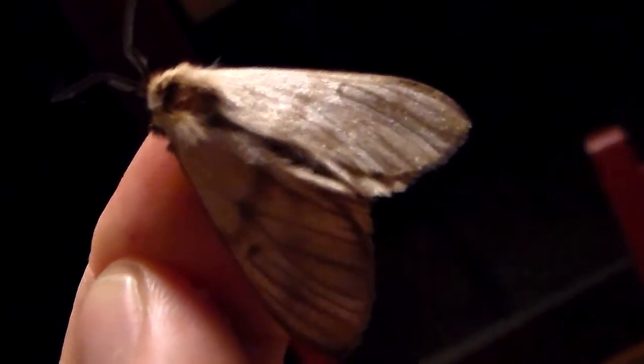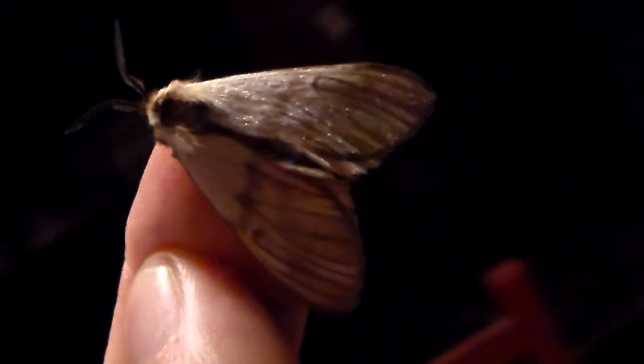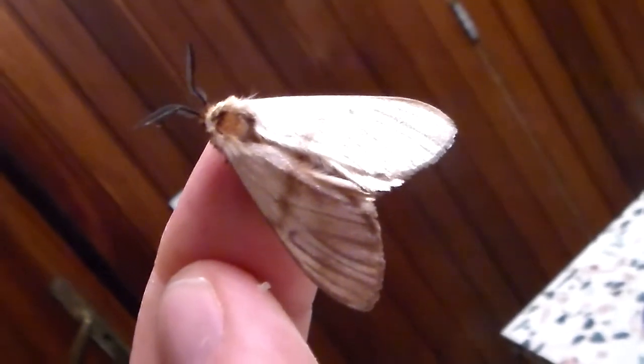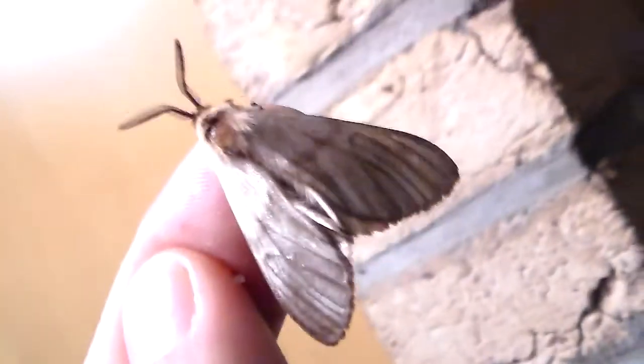When they pupate, they spin giant communal cocoons with more than 100 pupae in them — that's why I would like to breed them, that would be pretty interesting. If you're interested, go on Google and try to find a picture of the cocoons of this species, because they are very large. The caterpillars live in groups, and when they are ready to pupate, they spin one giant cocoon all together and many moths just emerge from the same cocoon.